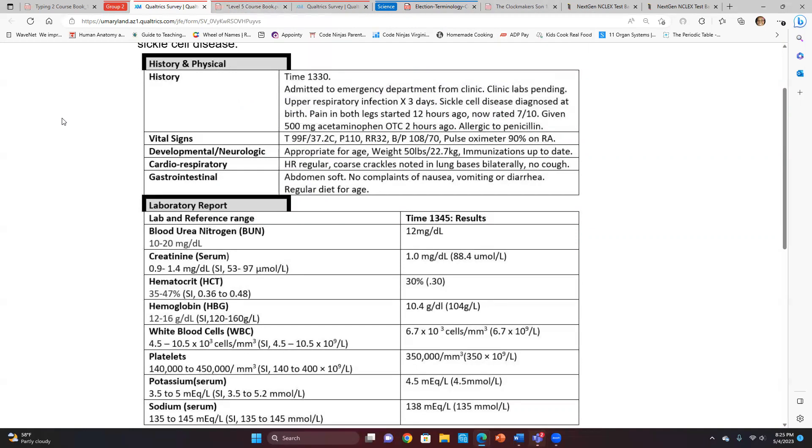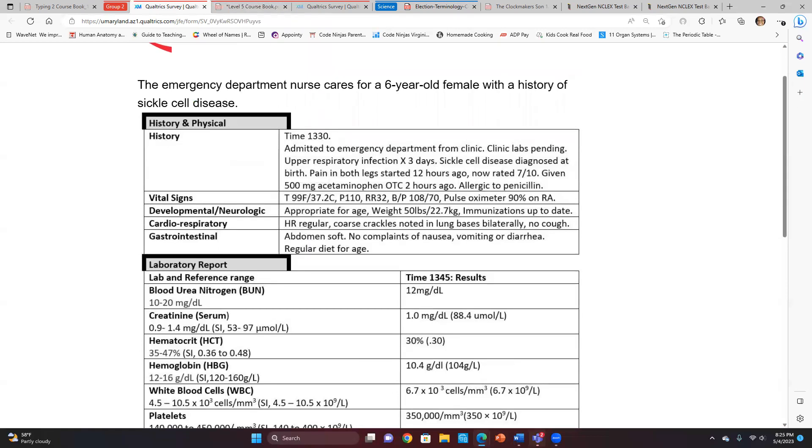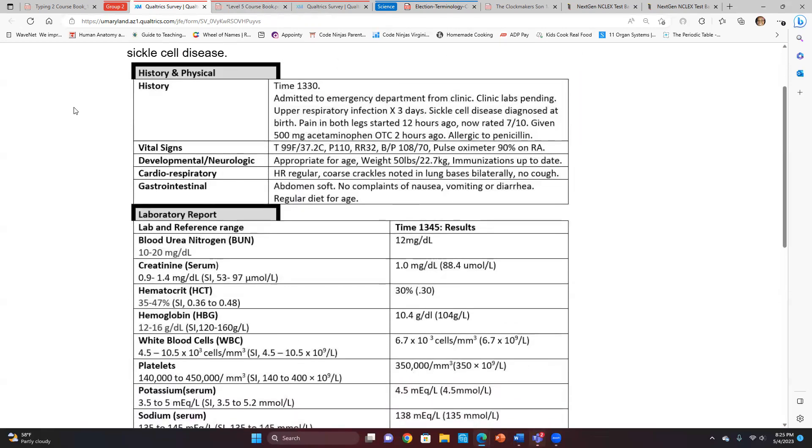We're looking at this case: a six-year-old female with a history of sickle cell disease. What do you think is going on with this patient — what are your considerations? She already has sickle cells, and because those cells aren't getting enough oxygen, on top of the upper respiratory infection, some of these things would be happening because of the infection alone, even if she didn't have sickle cell.